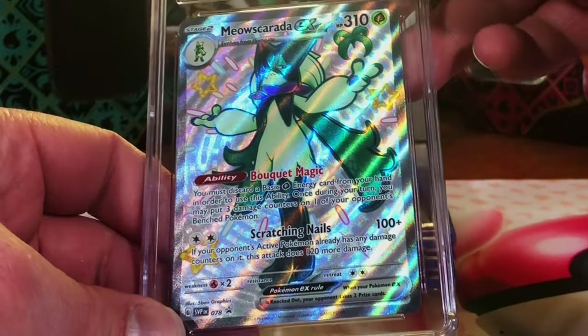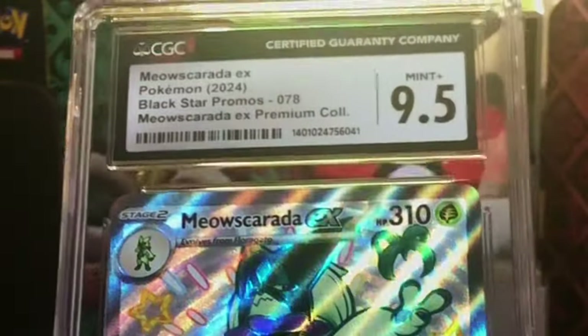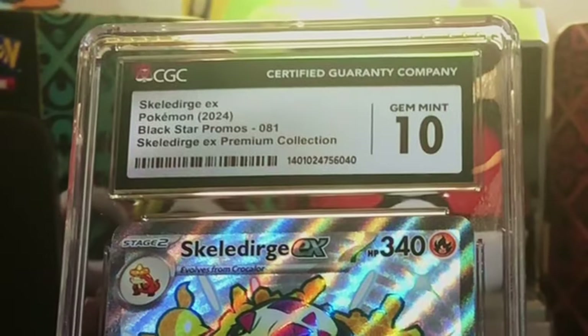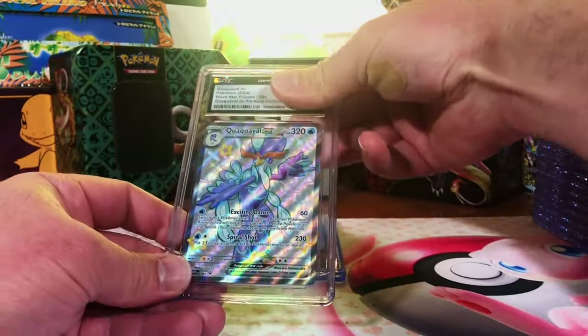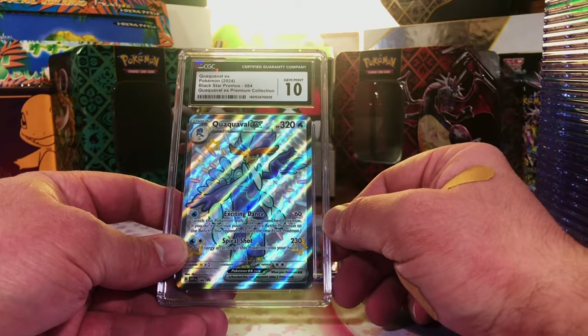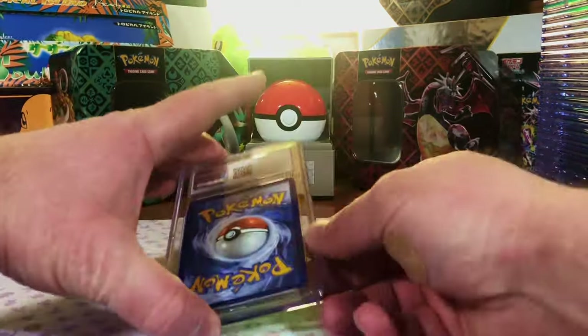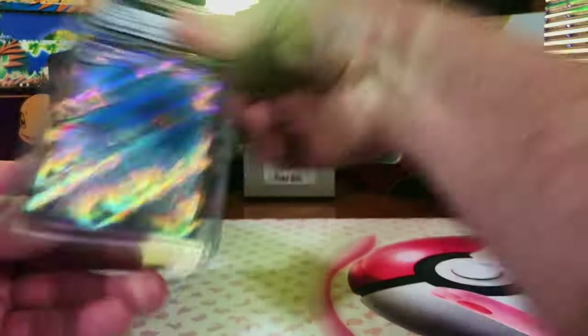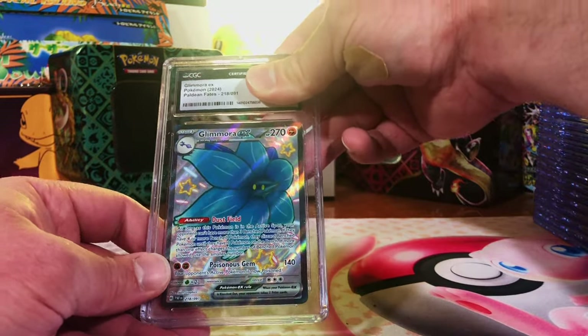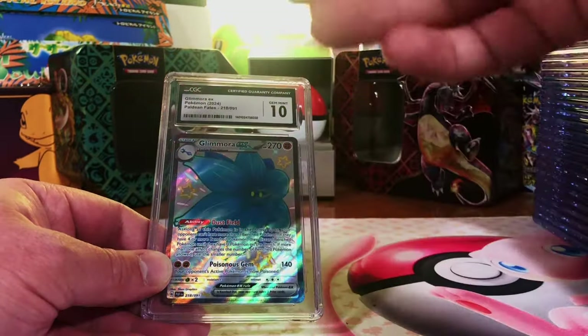Meowscarada EX — 10? 9.5, hey, still a great grade. We'll take that Meowscarada EX 9.5. The Skeledirge from the Skeledirge box — this one's definitely a 10. Boom — love me a Skeledirge. And of course the Quaquaval — Boom, 10! And our final card: Glimmora EX, shiny ultra rare — probably going to be like a 9.5, or a 10. Let's just end it on another 10. Why not?